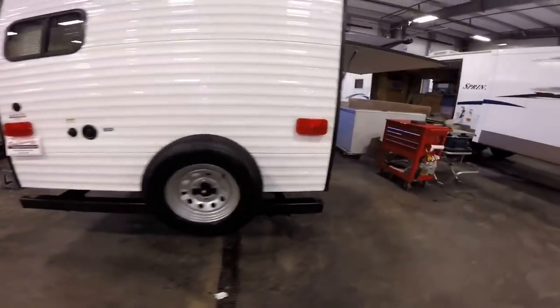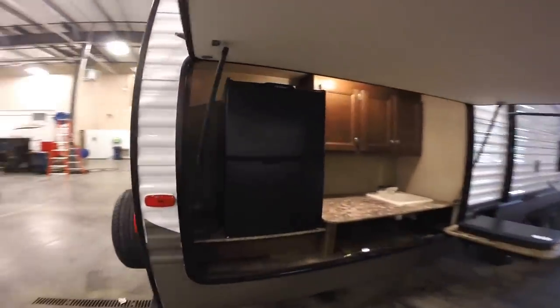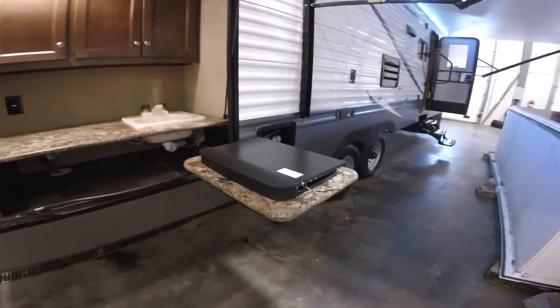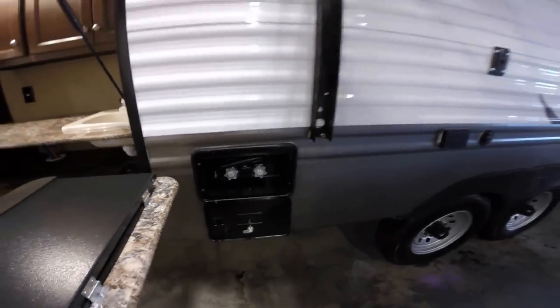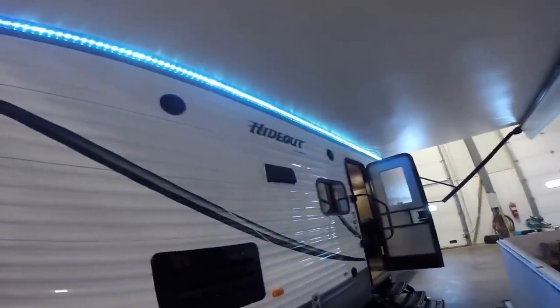Spare tire on the back. Outside kitchen — you've got a fridge right here for keeping that pop and beer cold for the 4th of July. You've got your little grill here so Dad can be a hero every morning, wake up and make bacon and eggs for the team. Lots of storage, and hot and cold water right out here as well. Outside shower right here, so if you get a little muddy, you can wash off. You've got outside speakers up there as well.